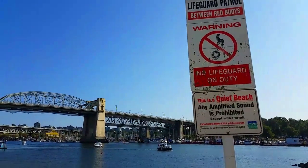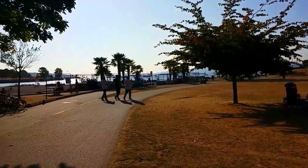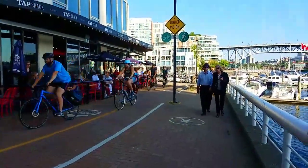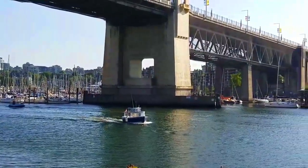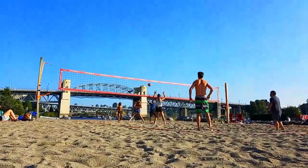As usual, we're doing a review on the beach volleyball courts here at Sunset Beach. This beach volleyball court — there's only one here and it's predominantly run by the local residents here in downtown's west end.